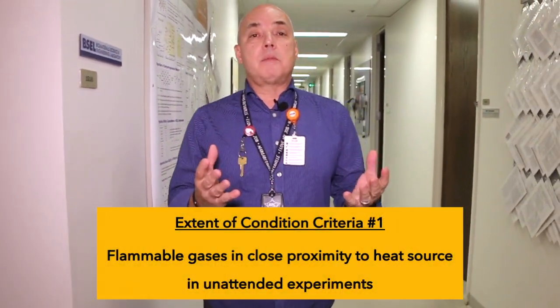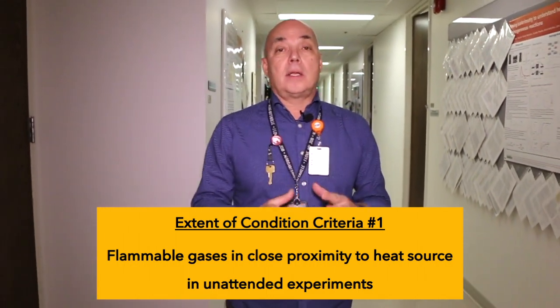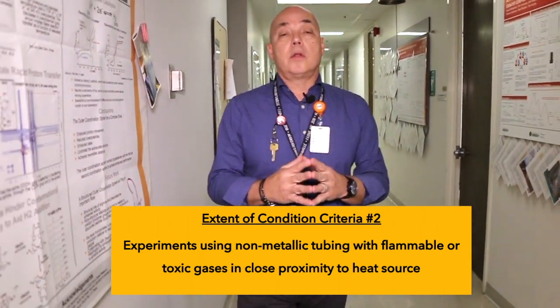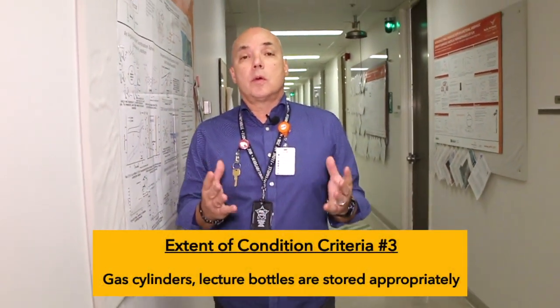After the event, we wanted to make sure we didn't have any other experiments with similar conditions, so we did a series of extended condition reviews. The first one looked at experiments that had flammable gases in close proximity to a heat source that were also being run unattended. Later on, when we found out that polyethylene tubing was a factor in this event, we also decided to look at experiments using non-metallic tubing carrying flammable or toxic gases in close proximity to a heat source. We also wanted to make sure that our storage of gas cylinders, particularly lecture bottles, was being handled appropriately.